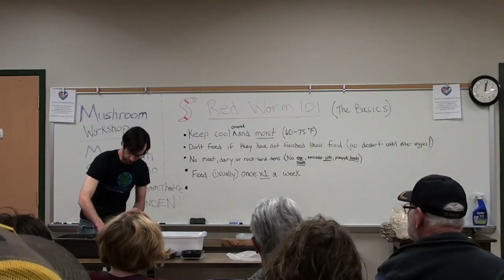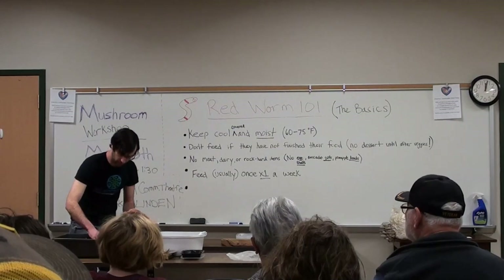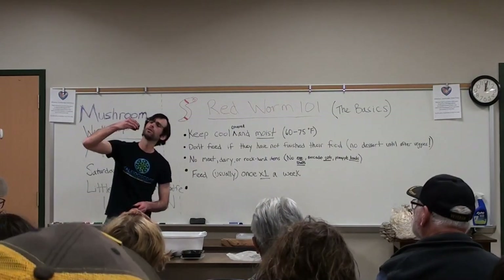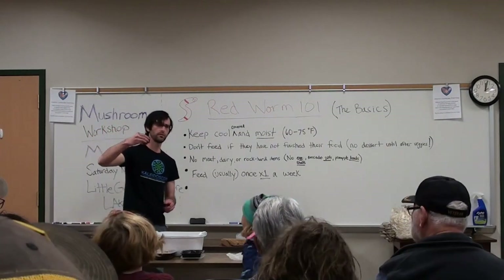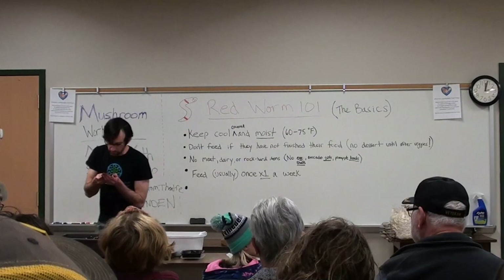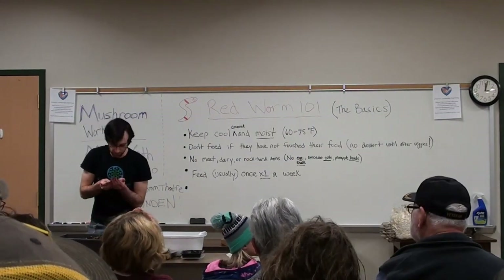Now, can we see these worms that I was handing out to you guys a little while ago? Are we able to see those? Yeah, we can see them. Do worms have bones? No. Well, it sounds like we have macroinvertebrates then. Macroinvertebrates, or creatures without bones, they're very sensitive.